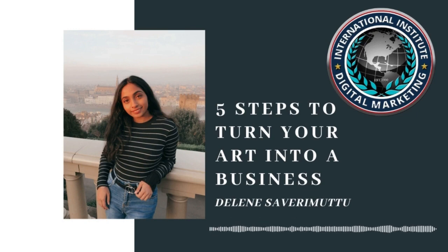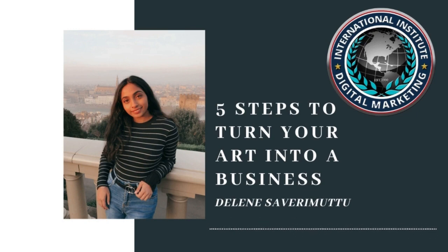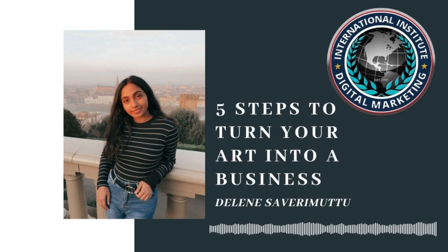Be wise and spend time working on marketing your art. It may not seem as important as actually making it, but in the bigger picture, this is how you find your audience and get the recognition you deserve.